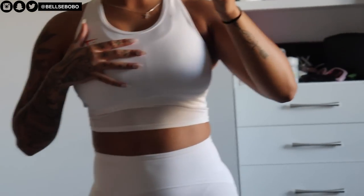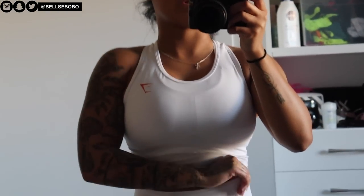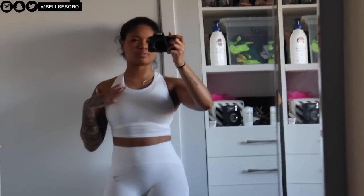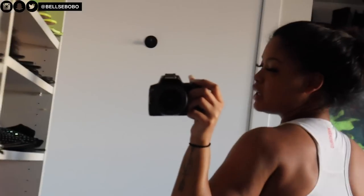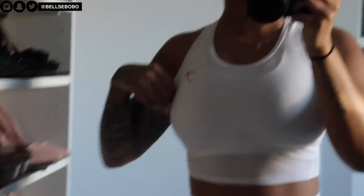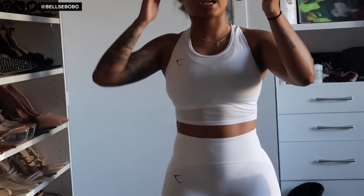Then I have the crop top version — this is what it looks like, very fitted. The only thing I'd note is the logo is orange on this one and the pants logo is black, so they don't perfectly match. But again, I feel like I could have gone a medium because it's a little tight-fitting. That's what the back looks like.